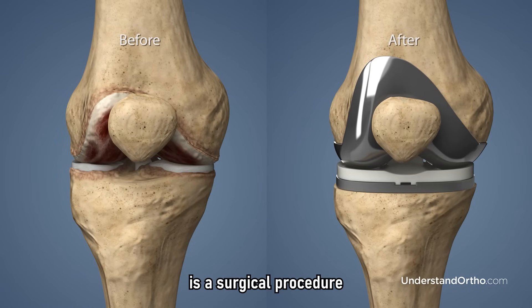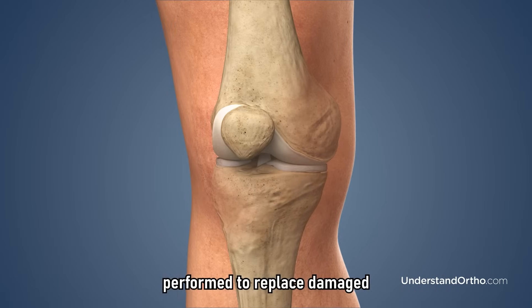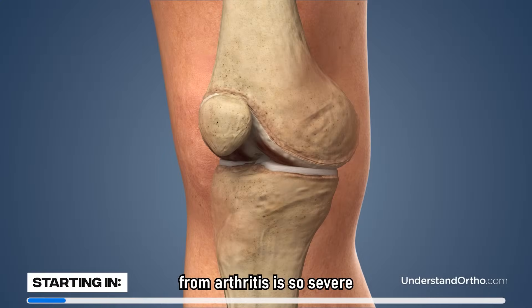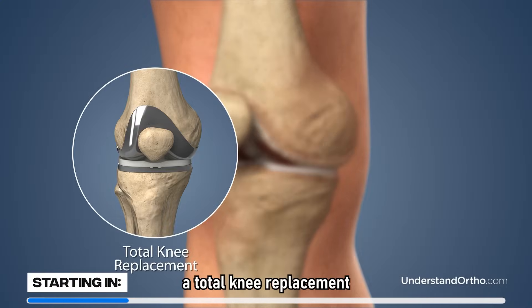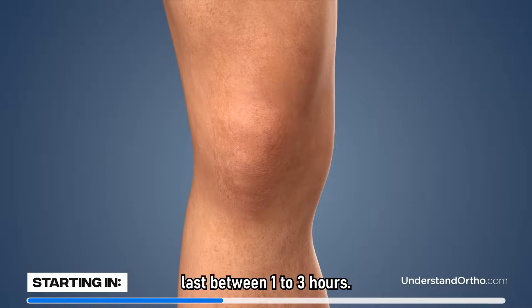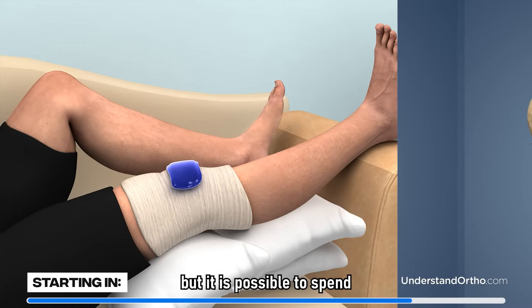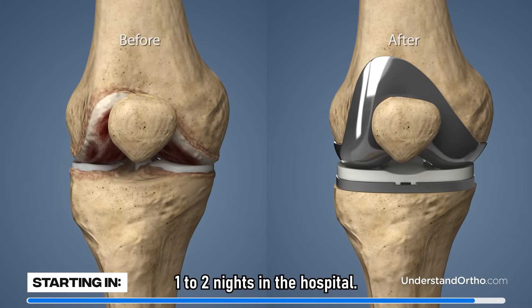Total knee replacement is a surgical procedure performed to replace damaged portions of the surface of the knee joint with an artificial implant. When the cartilage damage from arthritis is so severe, a total knee replacement is performed. Surgery typically lasts between one to three hours. Some patients return home the same day as their procedure, but it is possible to spend one to two nights in the hospital.